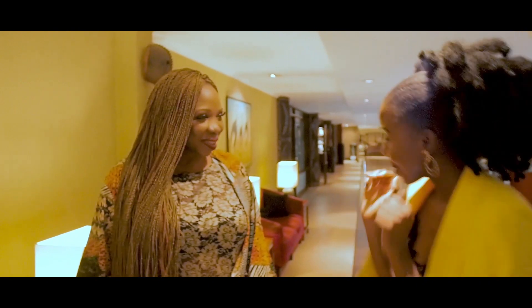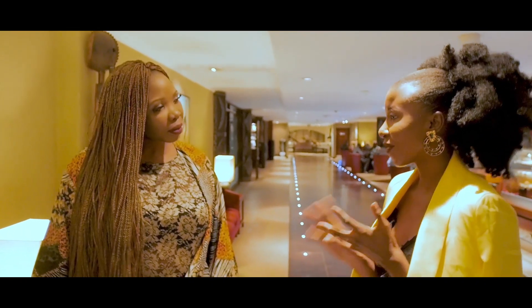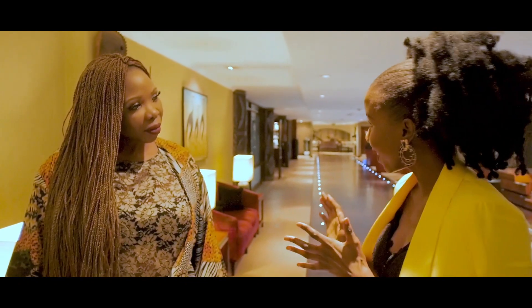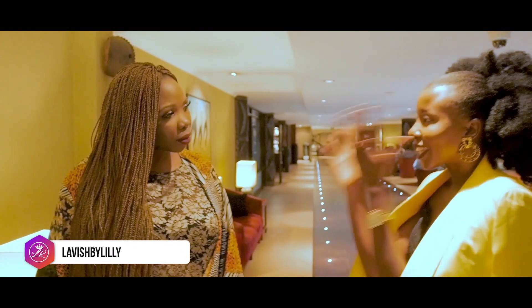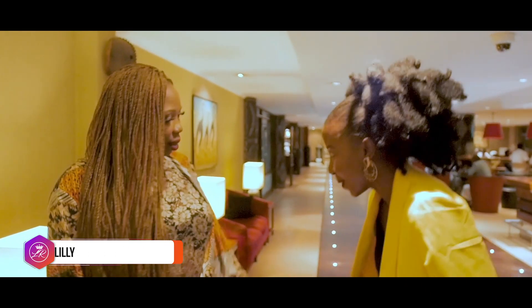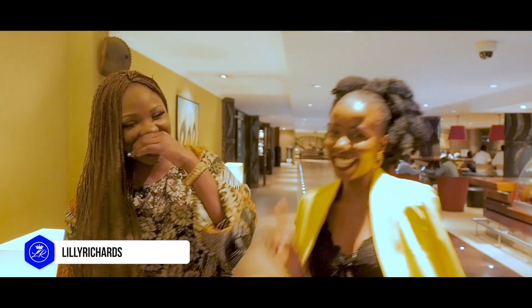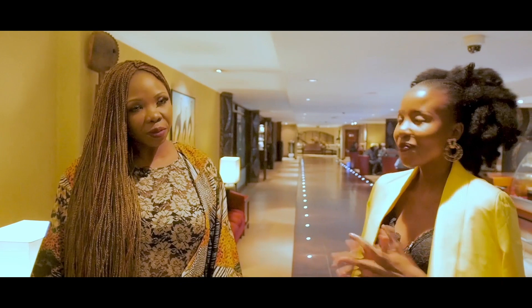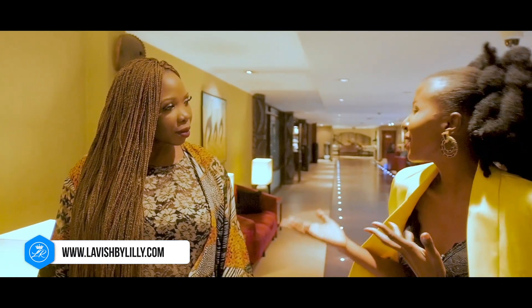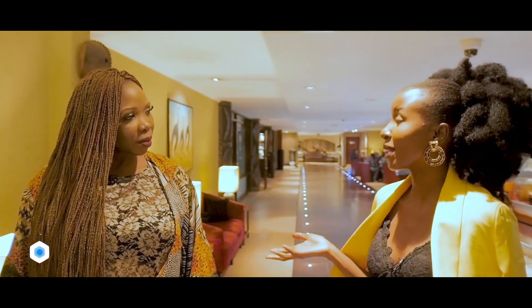That was an amazing one. Most of the time they usually just attend product launches — this is the first time I've attended a product testing and I think it was quite informative. So guys, this is Lillian, the owner of Lavish by Lily, as I had introduced to you earlier. Lillian, briefly tell us about Lavish by Lily — what to expect in the market and when we should expect your products.